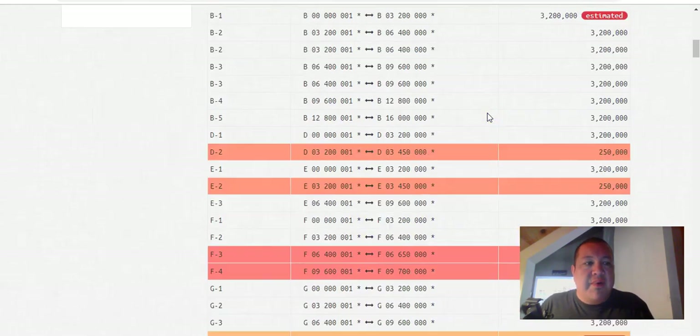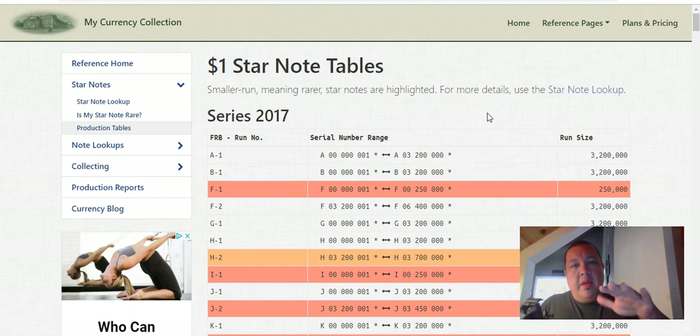So at a glance, we took a look at the 2017 series. There are a few Federal Reserve Bank branches you definitely need to keep an eye out on — the F, the I, the J, and the K. If you're able to find them straight out of a bank strap, they are worth a lot of money.